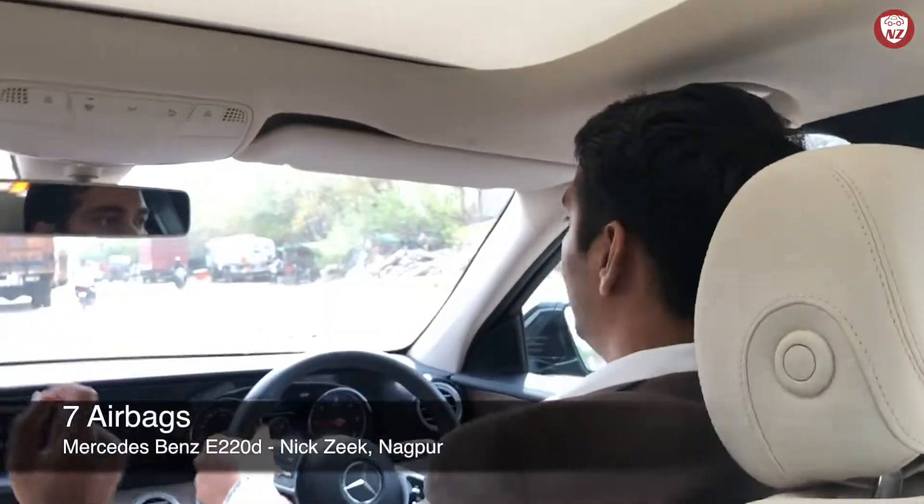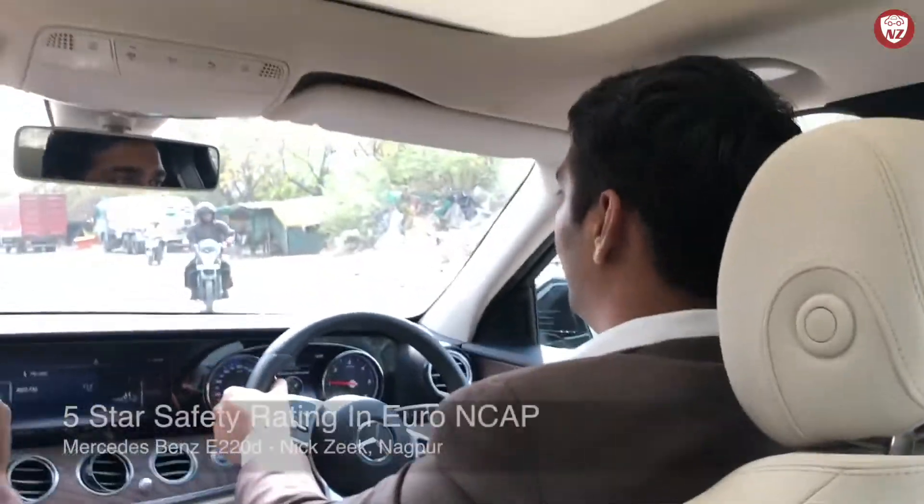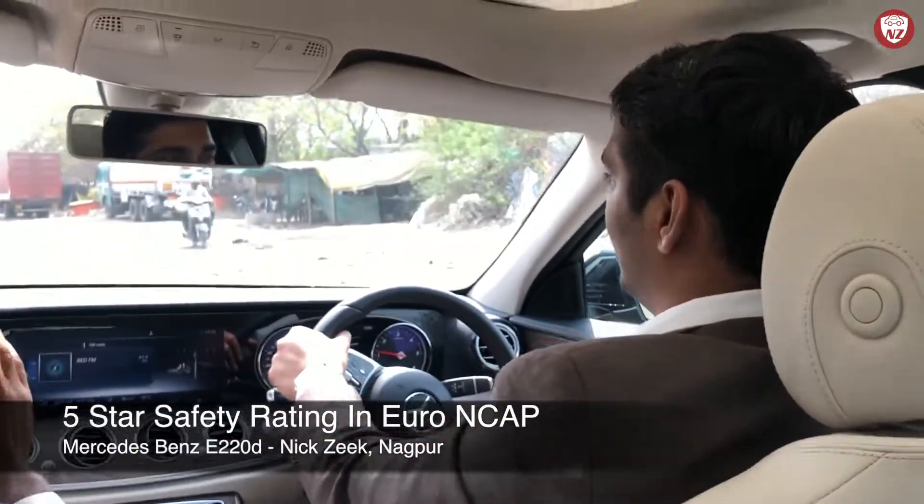For safety, it has 7 airbags and has scored 96 out of 100 points in Euro NCAP safety tests. Overall, it has a 5-star safety rating.